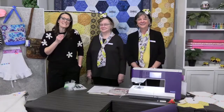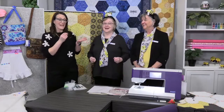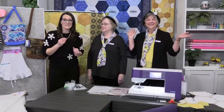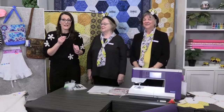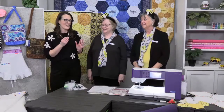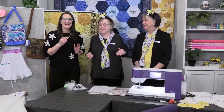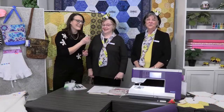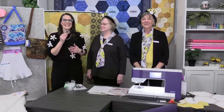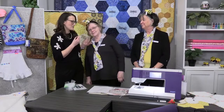Welcome everybody to Quality Sewing and Vacuums! We have Sandy and Tony here, so excited to share all the fun things they've brought in for you today. Their theme is buzzing into spring — buzzing into spring — so we can make beautiful items!